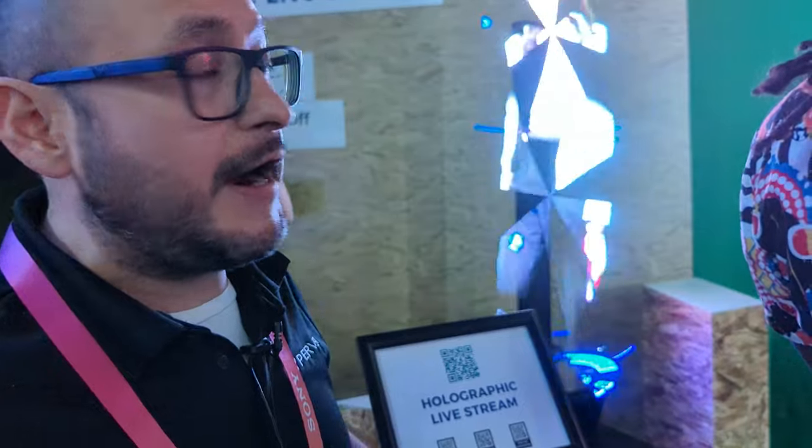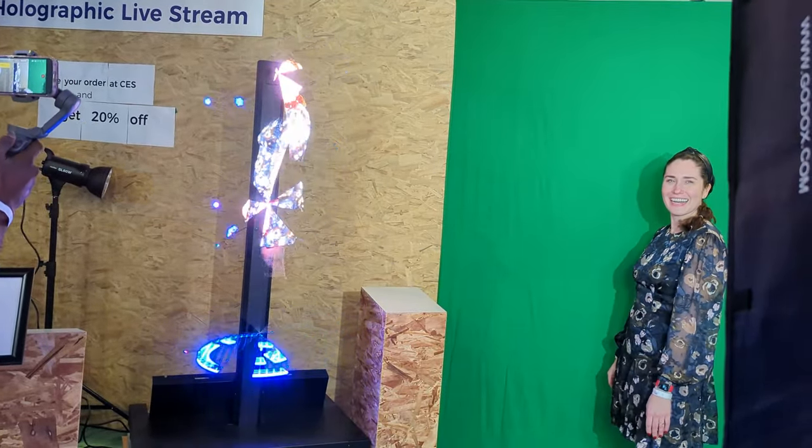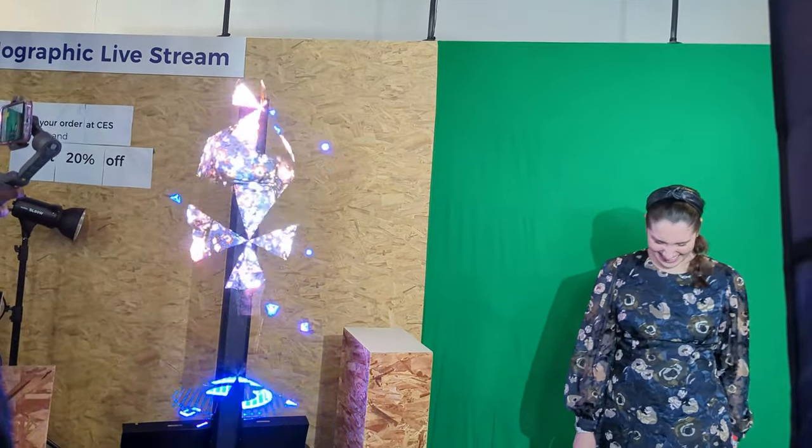The most popular product we have is the holographic human solution, where many events and universities are using our technology to create a new way to present information for educational purposes.